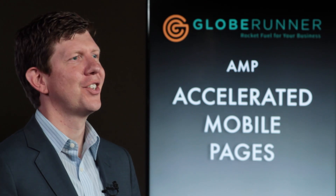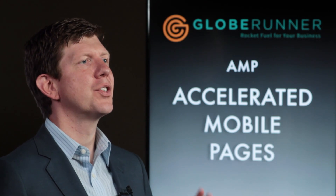AMP — Accelerated Mobile Pages. This is super cool because it's super fast. On the phone, I get so bogged down waiting for web pages to load, and this is the solution to that problem. Google actually came out with this. It's an open source structure and it's a way of producing code that loads incredibly fast.